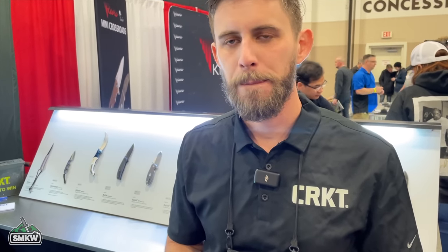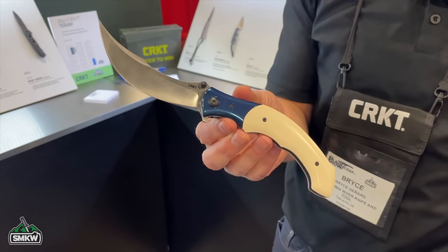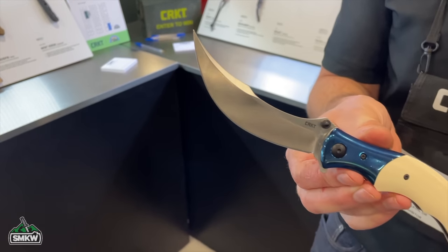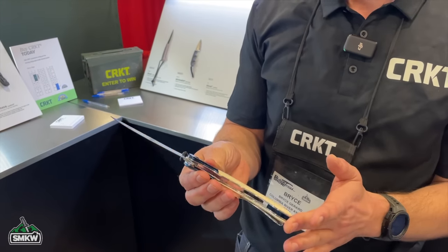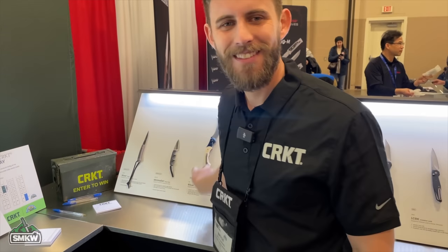The EDC Provoke has been insanely popular at SMKW — sold out, with people asking for it at the show. TC just sold a Ritual at the show. What he loves about CRKT is they're willing to take risks. The Ritual is their first flipper with designer Alan Fultz — going from the classic minimalist neck knife to a combination of Persian and Japanese culture in this giant cimeter-looking thing. Just a freaking cool design.